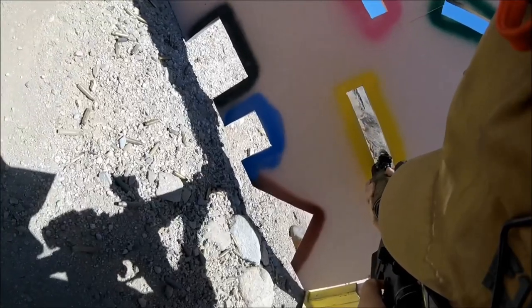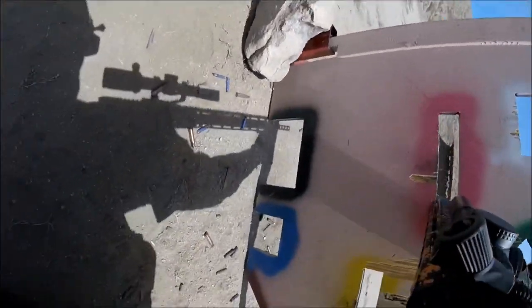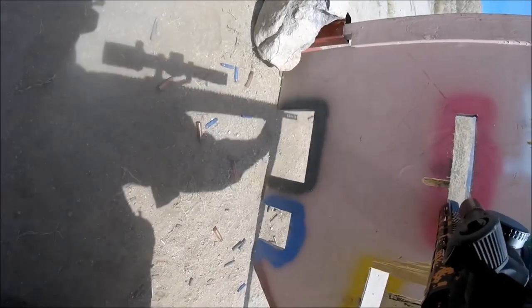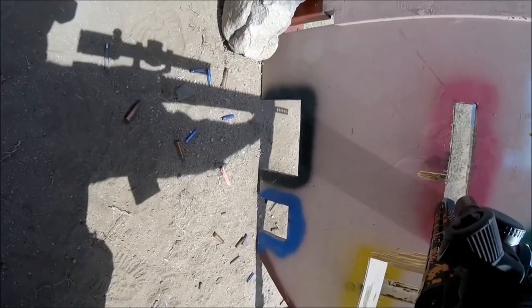A variable optic on one power with a daylight bright red dot reticle still takes longer to get a sight picture through than a red dot alone with no eye relief restriction from these awkward positions. In these two video clips you've just seen,